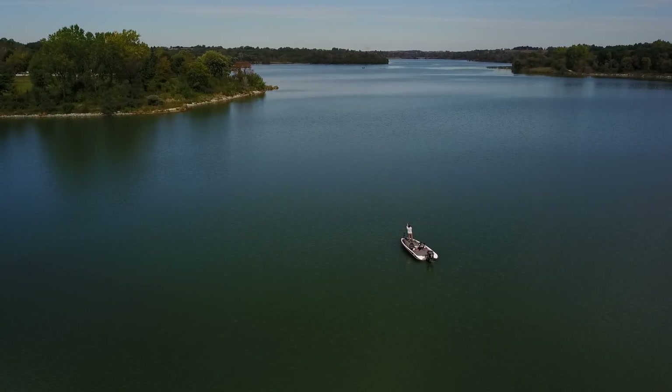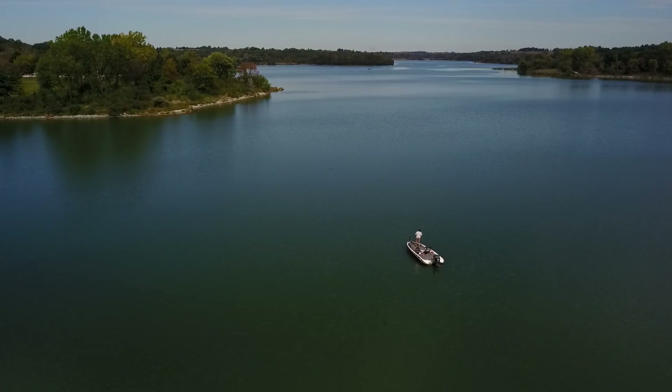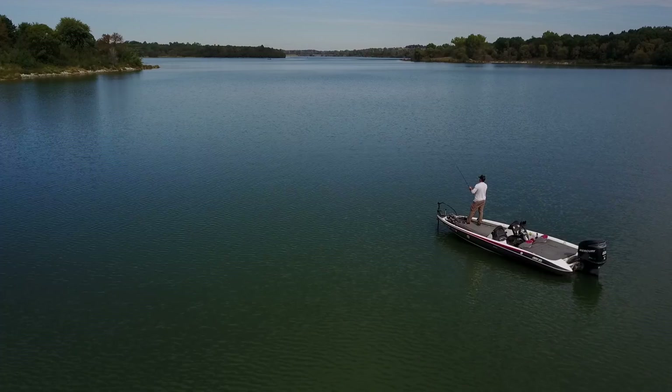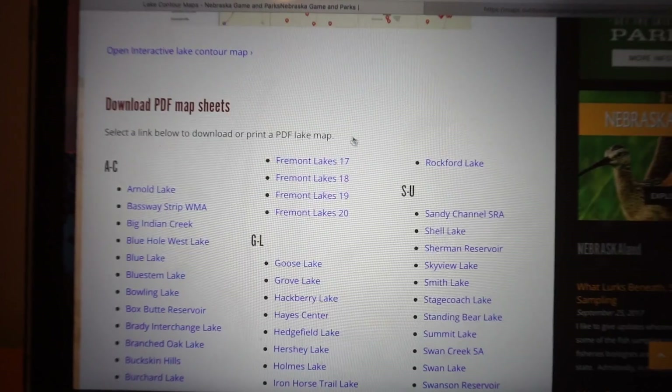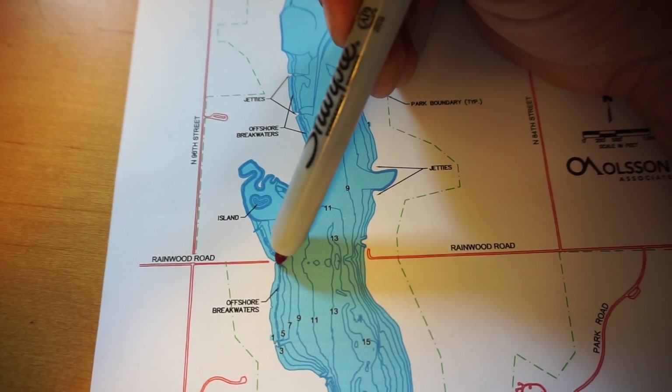Finding and catching offshore bass — really bass anywhere on a body of water — is all about a three-prong approach that I use every single time I hit the lake. Step number one when it comes to finding bass offshore has nothing to do with the lake at all. It's actually map study at your home. What I mean by map study at home: I go online and use two different resources. The first resource I like to use is the Game and Parks website, the DNR website, whatever it may be, and go find the best contour map before I get to the lake.